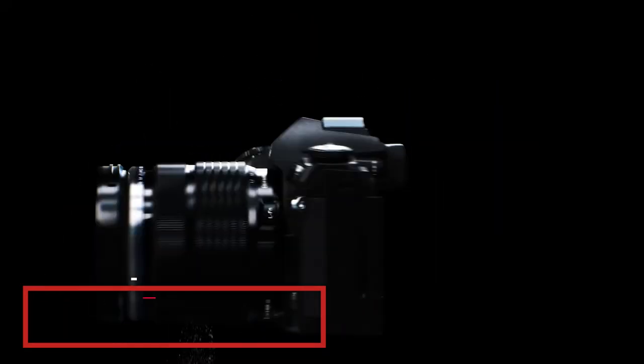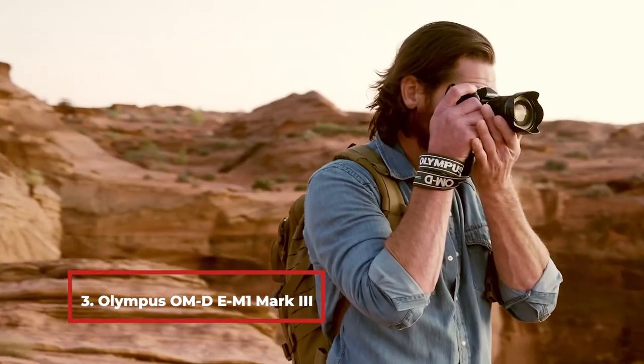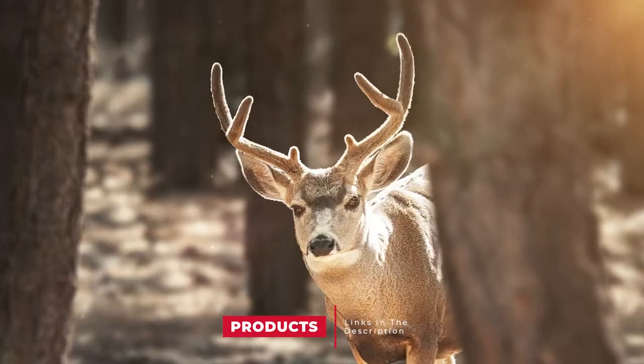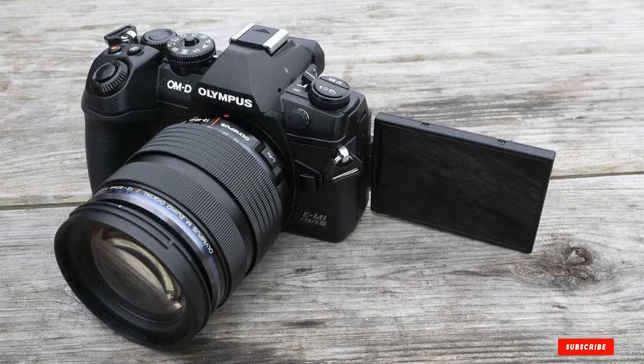The number 3 position is held by the Olympus OM-D EM10 Mark III. When was the last time you took an immaculate long-exposure shot of a cityscape at night without having to worry about overexposure? With the Olympus OM-D EM10 Mark III, you have the opportunity to shoot in diverse light conditions for flawless photographs every time.